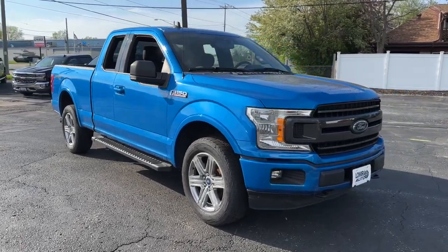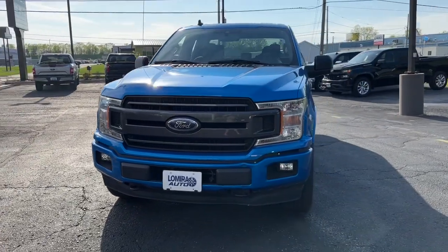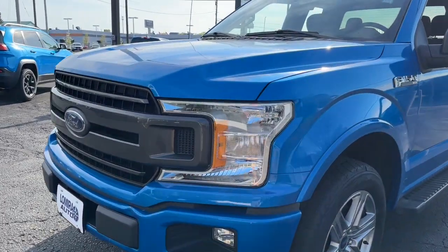Enjoy the view of this 2019 Ford F-150. With less than 50,000 miles on the odometer, this vehicle stands out from the rest. This rugged F-150 is ready for work, off-roading, or a little R&R.